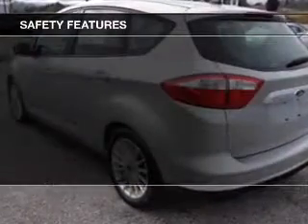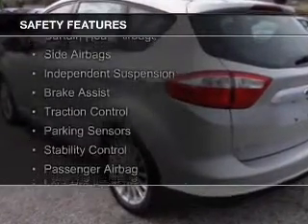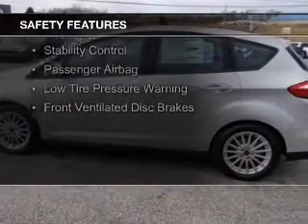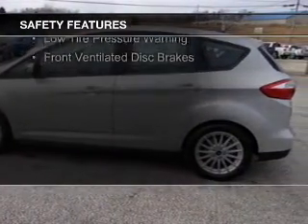Safety was made a priority with these features: Curtain Head Airbags, Side Airbags, Independent Suspension, Brake Assist, Traction Control, Parking Sensors, Stability Control, a Passenger Airbag, Low Tire Pressure Warning, and Front Ventilated Disc Brakes.